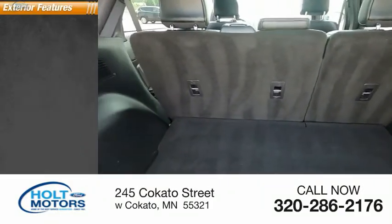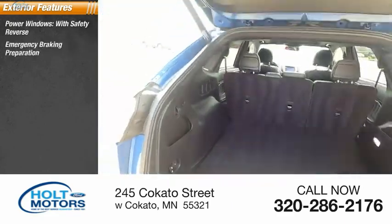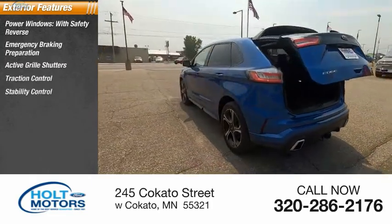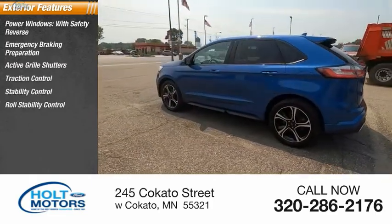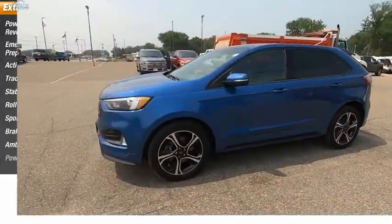Here are some of this vehicle's great options: power windows with safety reverse, emergency braking preparation, active grille shutters, traction control, stability control, roll stability control, sports suspension, braking assist, ambient lighting, and power brakes.